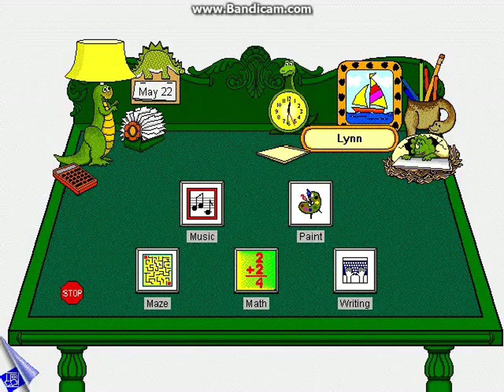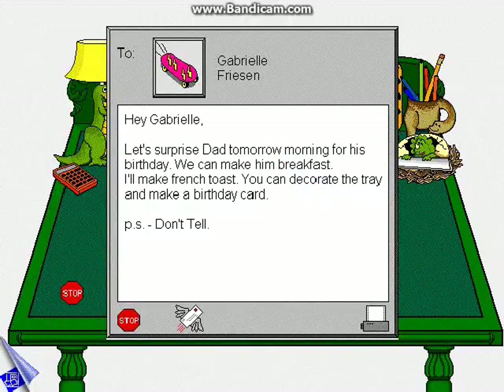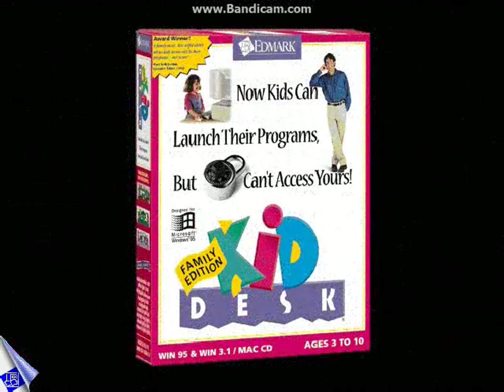The Mailbox accessory allows you to send and receive written messages to and from other family desktops. Voicemail lets you leave reminders, riddles, or instructions for other family members. Kiddesk Family Edition — independence for kids and peace of mind for parents.